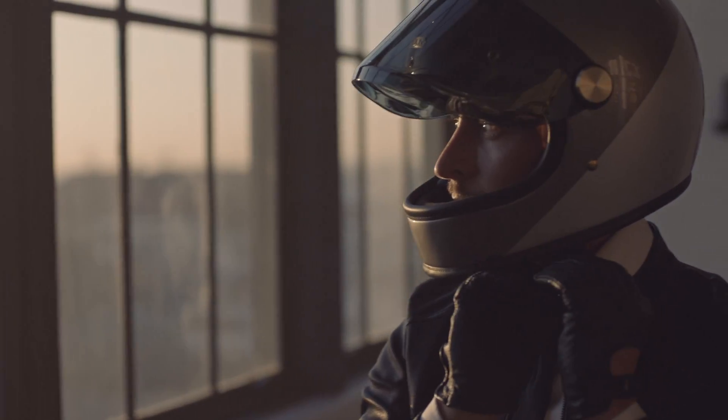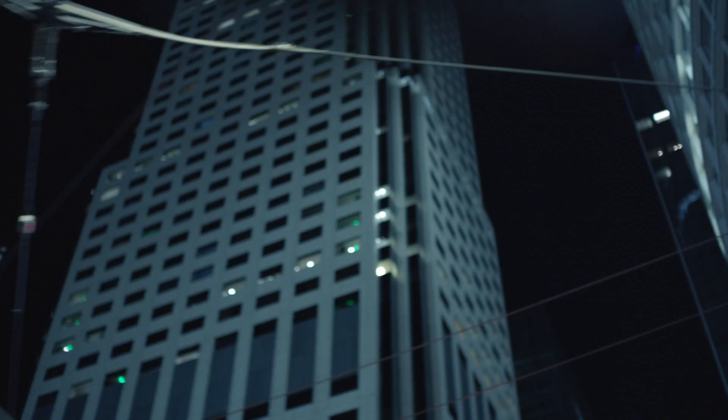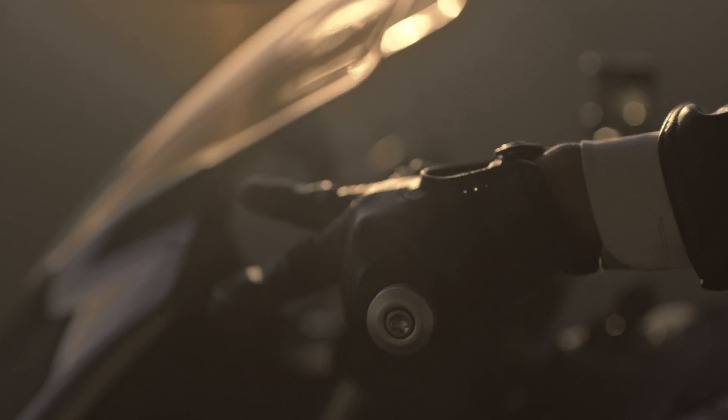In terms of pricing, the Zero SRS is going on sale now with the standard model starting at nineteen thousand nine hundred and ninety-five US dollars, while the premium adds an additional two thousand dollars on top. At the time of recording, there's no official price for the extra rapid charger, although I'm guessing we're looking at the same two thousand three hundred dollars as on the SRF. With the US federal tax credit system now offering rebates for electric motorcycles, you can expect to knock a little off that MSRP if you live in the US.